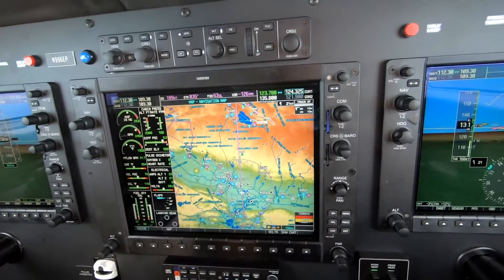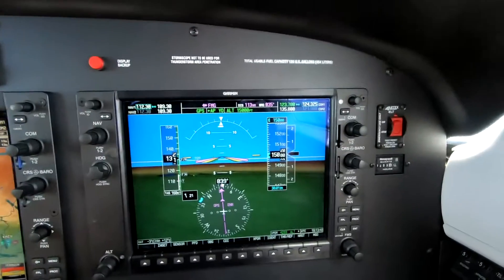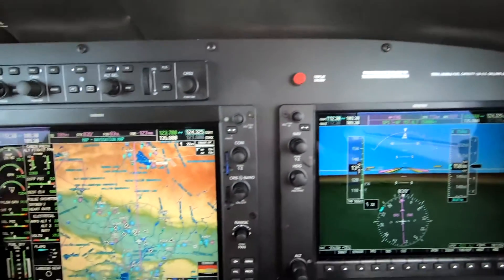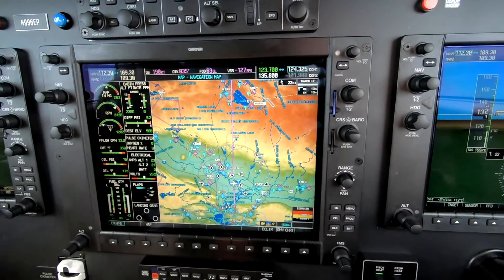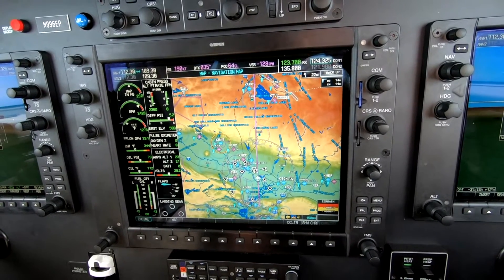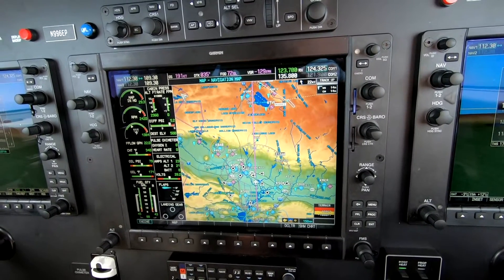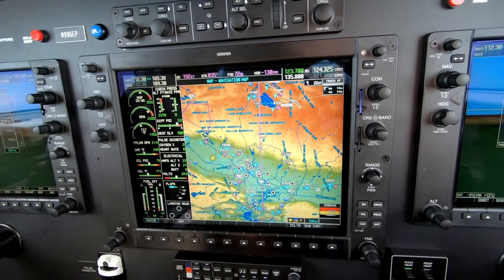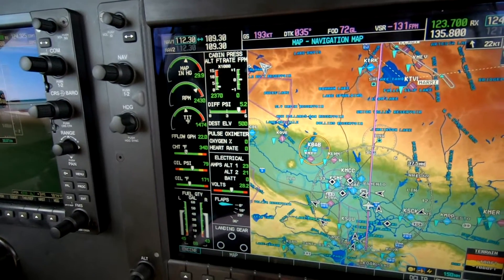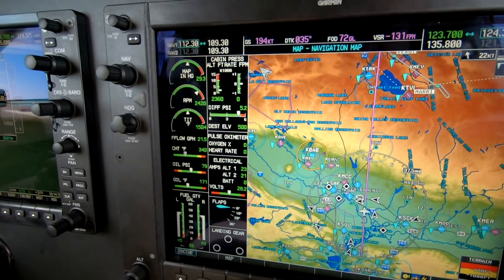This is Dick Rochford. We're setting up the M350 in cruise. We've leveled at 15,000 for a short flight from Hayward, California to Reno. We've elected to run at 70% — it's my personal favorite: 29.5 MAP, 2400 RPM, and 21.5 gallons of fuel.